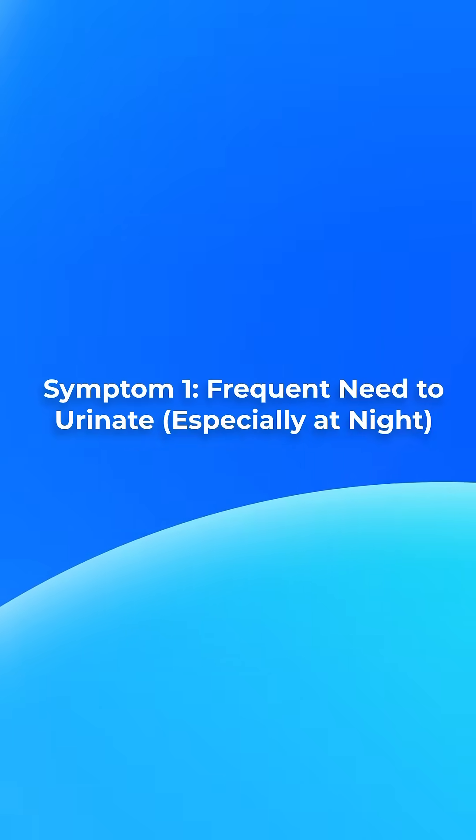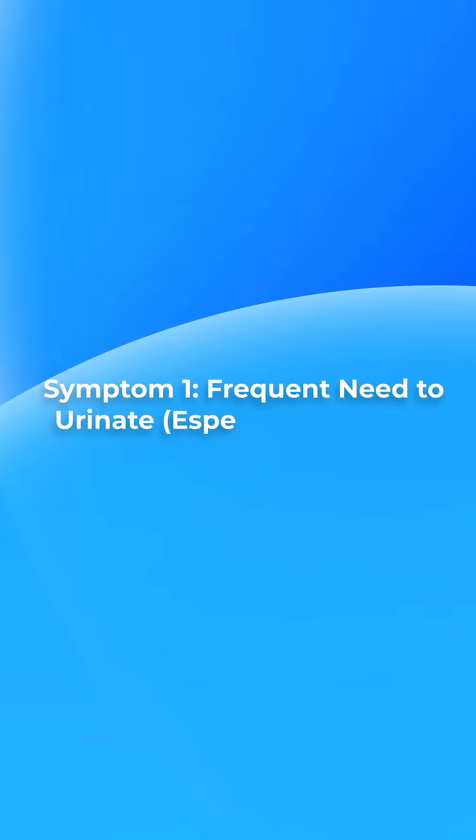Diving straight into symptom number one — in clinical practice, the most common sign I see when it comes to prostate cancer or prostate problems is increased urination. Needing to go to the toilet more often than before during the day, and particularly during the night, having to wake up several times to go for a pee. This can be the number one sign that something's going on with the prostate, so it's really important to speak to a medical provider.